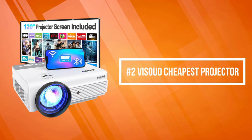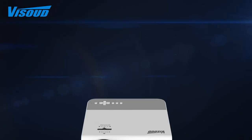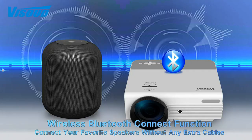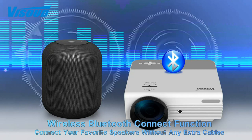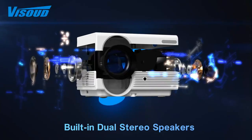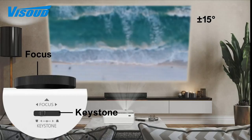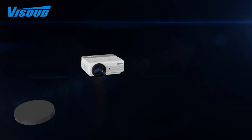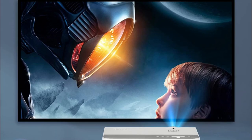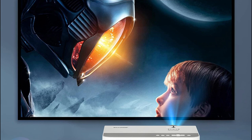At number two on the list is the Visoud cheapest projector. Visoud projector image is sharper and more detailed than other portable projectors, providing the ultimate outdoor home theater movie viewing experience. With the latest Wi-Fi wireless connectivity technology, the projector simplifies settings for iOS, Android, and laptop devices to make them more user-friendly and stable. With the zoom function, it can adjust image size from 100% to 75% without moving the projector. Native 1080 resolution with built-in dual 5-watt stereo speakers for original audio fidelity and excellent sound effects. It also supports Bluetooth to connect headsets, speakers, and AirPods.